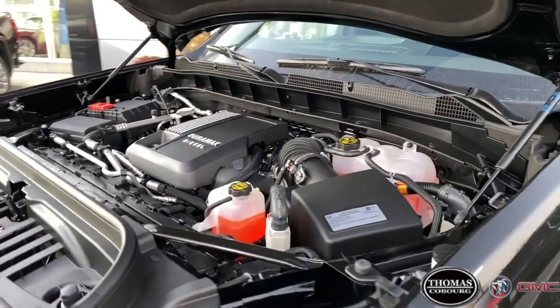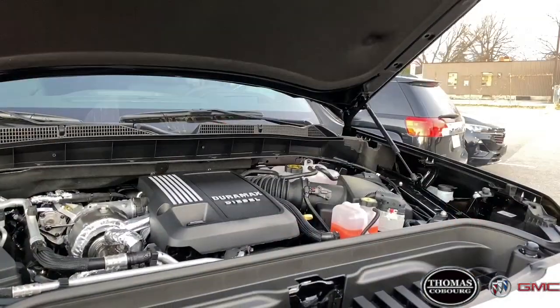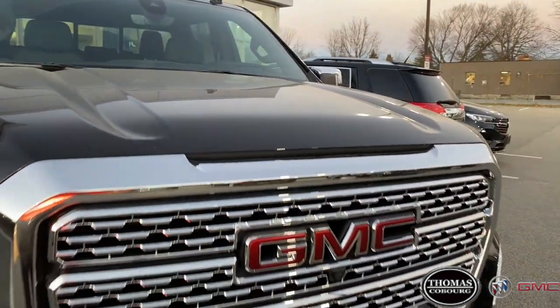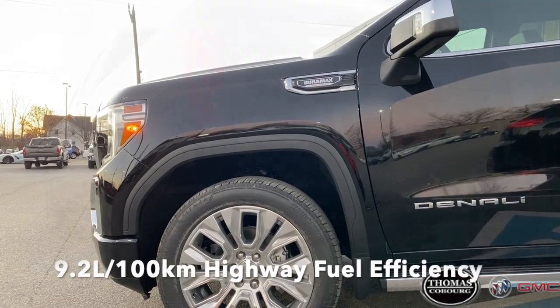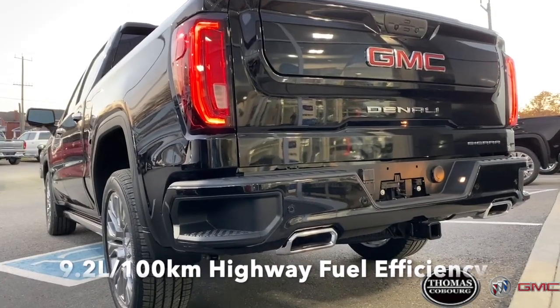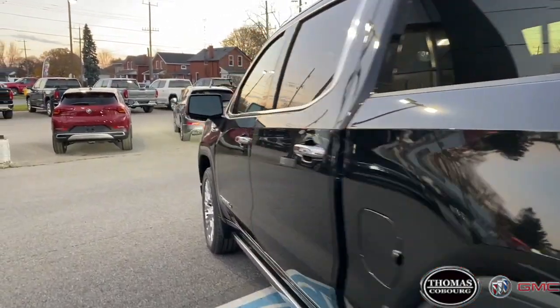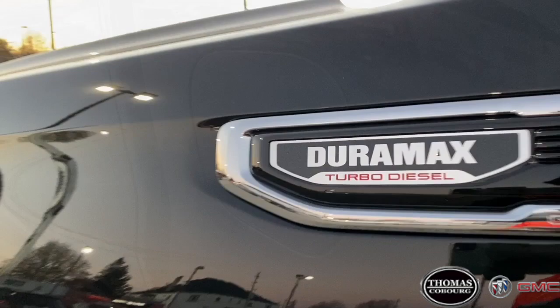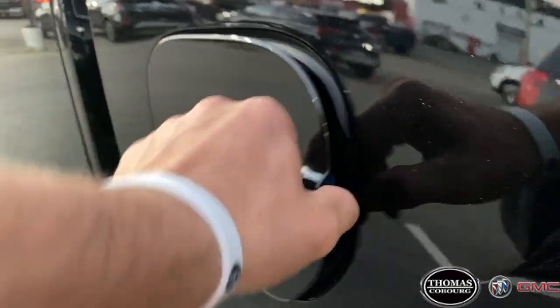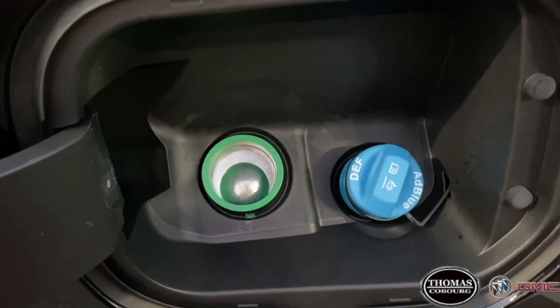The 3.0L Duramax is the perfect engine for high mileage drivers. The proof of this lies in its traditional diesel reliability as well as its impressive fuel economy. At 9.2L per 100 km optimal fuel mileage, this engine will take drivers over 1,000 km on its 91 liter fuel tank. Another great feature for added convenience is the dual port filling system, which allows for easy access to both the diesel tank as well as the DEF tank.